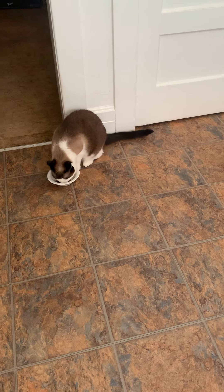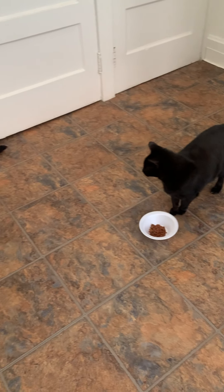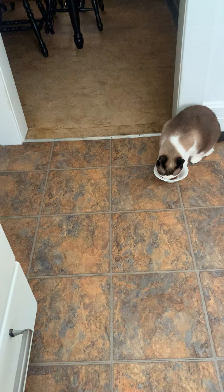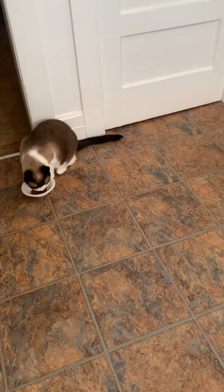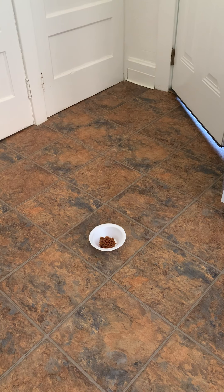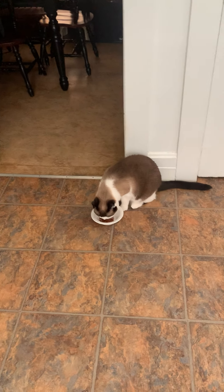Right now Violet is really enjoying it. Lily's thinking about it. And I don't know that Sadie wants it, and that's okay. Lily said no, thank you — she walked away. So I guess it's going to be Violet.